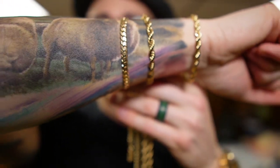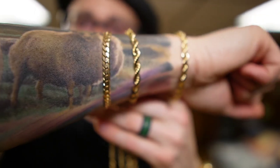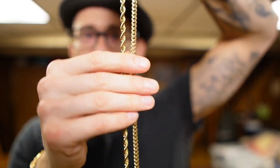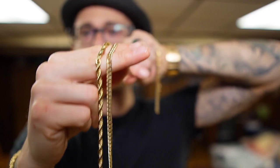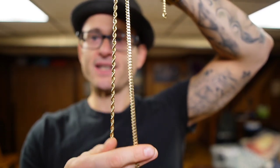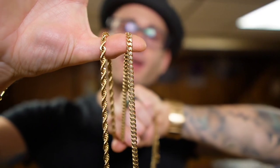In my opinion, the rope chain is always going to give you a bigger presence from far away. Up close, the flat curb is going to give you a nice wide look, but from far away that chunky look is going to do well by you when it comes to getting a larger look for less money. Also, unless it's a diamond cut rope, a lot of the time you'll get more shine from the flat curb — but the rope will still give you a beautiful shine and look chunkier at the same time.